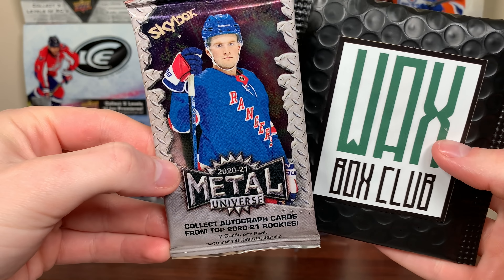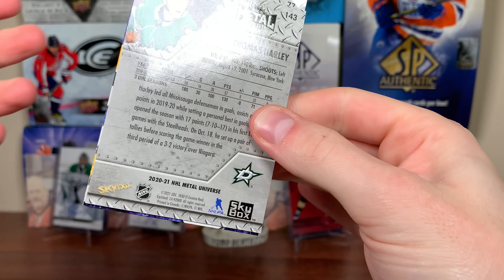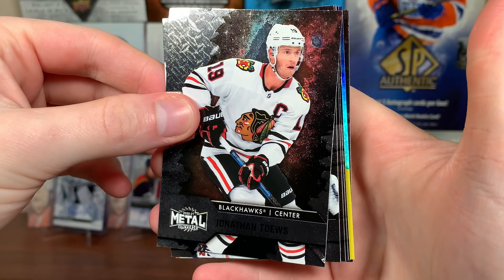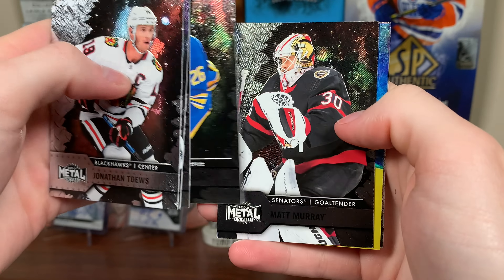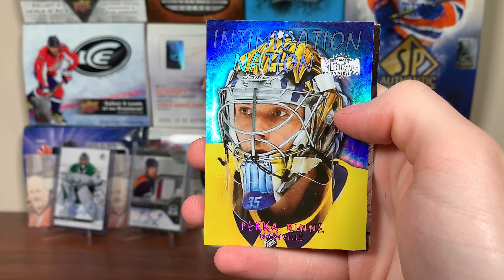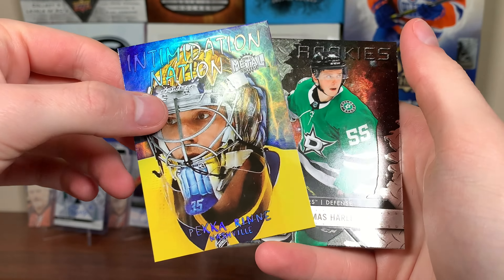Final pack, then we'll reveal this future watch auto. We got Skybox - come on, PMG. Probably just an insert. Intimidation Nation. Taze, Hart, Pajot, Dahlien, Murray. Pack a Rene - Intimidation Nation. That's not too bad, I don't think I have a Rene. So there's that and Thomas Harley.